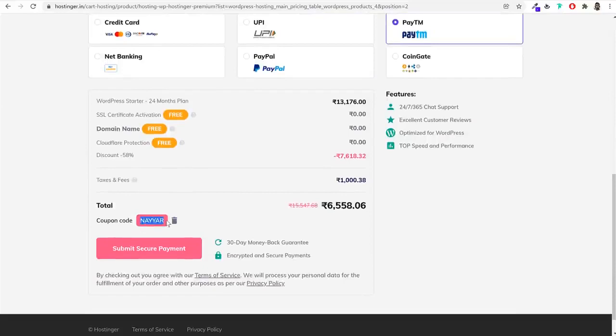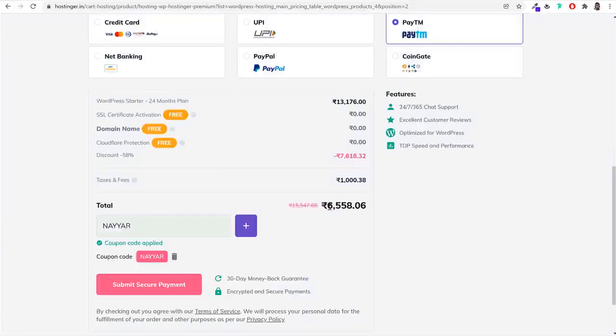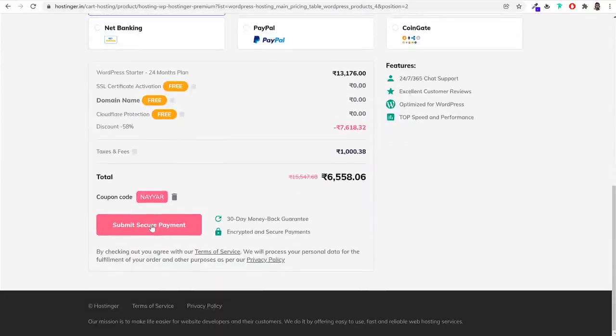The regular price is 700 rupees (around $100), but entering the coupon 'NAYYAR' gives you more discount. Select your payment gateway — Visa, Mastercard, Rupay, everything is accepted — and click 'Submit Secure Payment.' After making payment, in the next step you'll see a screen where you'll need to set a password for your account. This email and password will become your login credentials for Hostinger.